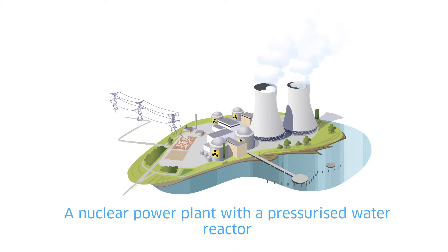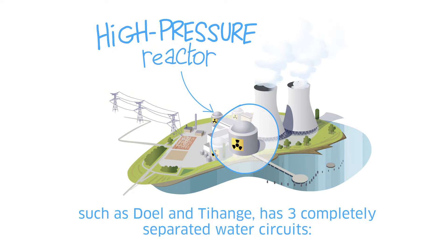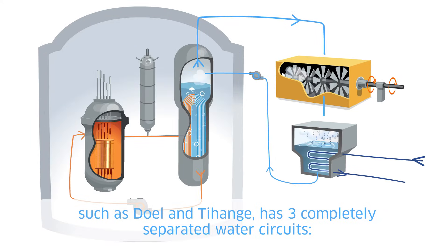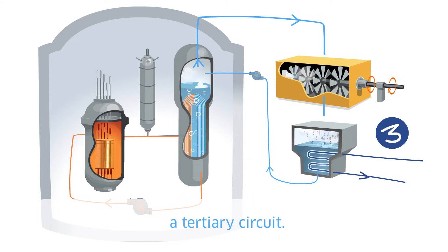A nuclear power plant with a pressurized water reactor, such as Doel and Tihange, has three completely separated water circuits: a primary circuit, a secondary circuit, and a tertiary circuit.